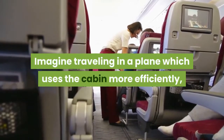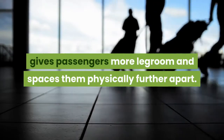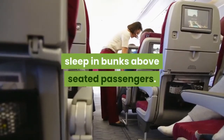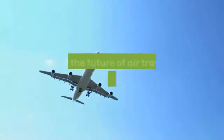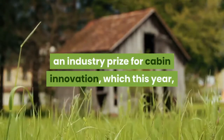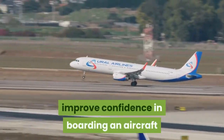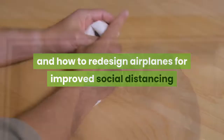Imagine traveling in a plane which uses the cabin more efficiently, gives passengers more legroom and spaces them physically further apart. Think double-decker cabins where people sleep in bunks above seated passengers, or two-tier rows of seating, some high and some low. This is the future of air travel, as judged by the Crystal Cabin Awards — an industry prize for cabin innovation, which this year focused on how to improve confidence in boarding an aircraft and how to redesign airplanes for improved social distancing and hygiene.